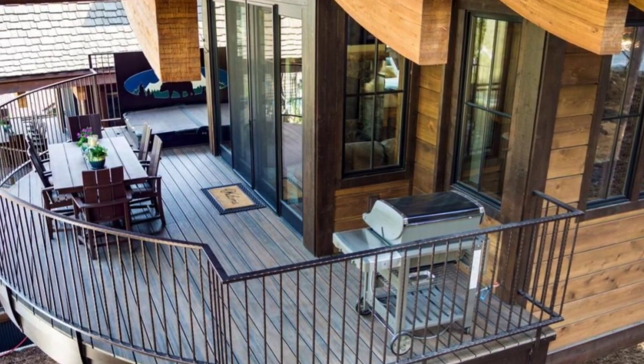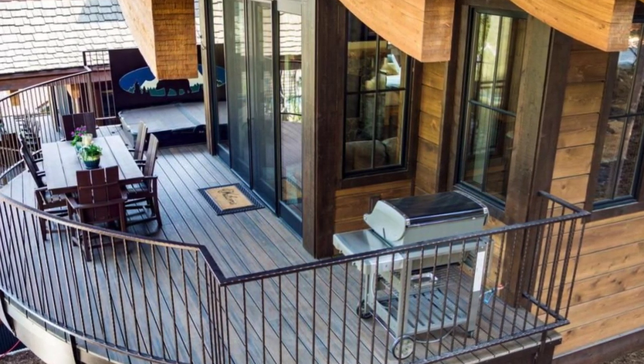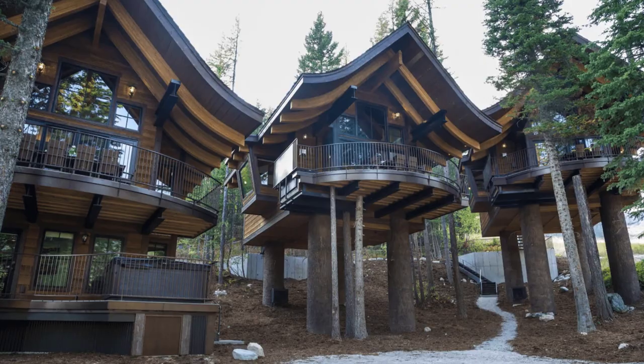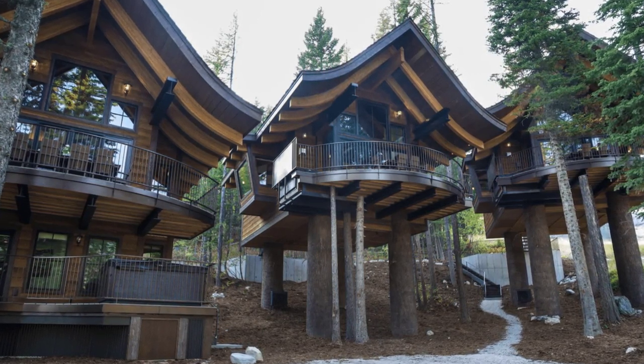In the summer months, you are just steps from the prime mountain biking and hiking trails and close to spectacular Glacier National Park. The Tamarack is the world's first ski-in and ski-out luxury treehouse cabin building.